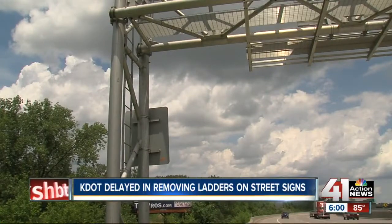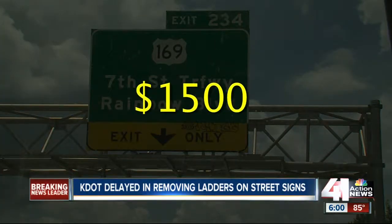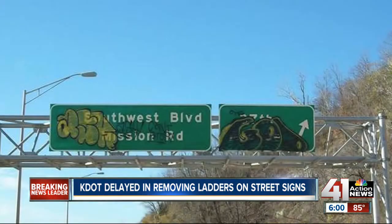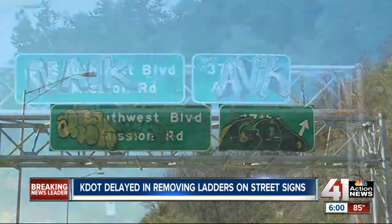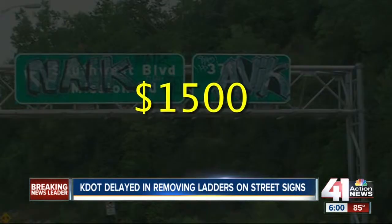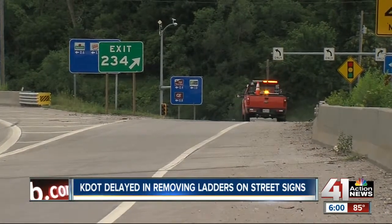One of the issues is money. The graffiti will cost $1,500 to repair. Last summer it cost $6,500 to repair a set of signs near Southwest Boulevard and 37th Street. Three months later, the same signs were vandalized, costing another $1,500. Plus, it takes 10 people and hours to fix.